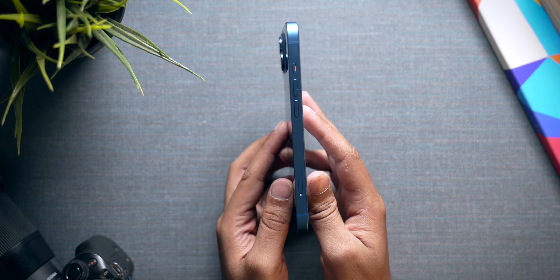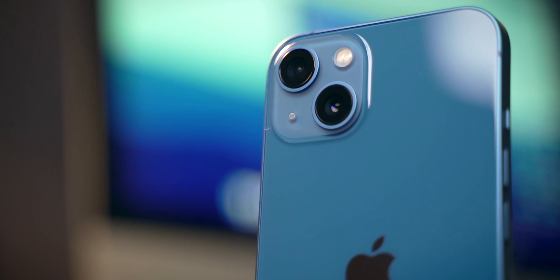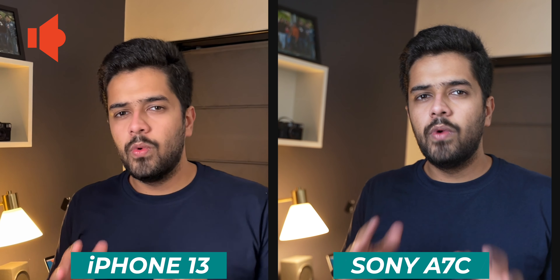One thing to consider is that the iPhone 13 is point and shoot. You do not need to import your photos into a computer. You can shoot from the iPhone 13, edit the photo on the iPhone 13, and upload it to your favorite social media platform instantly. That convenience is unparalleled, and the iPhone — or any smartphone for that matter — is very convenient in that aspect.